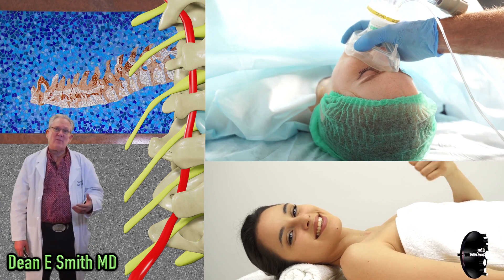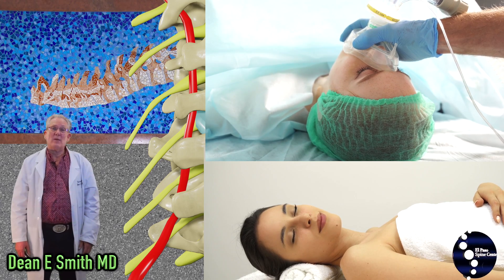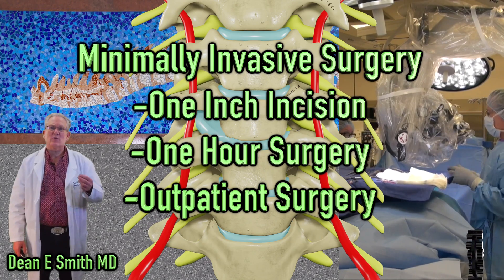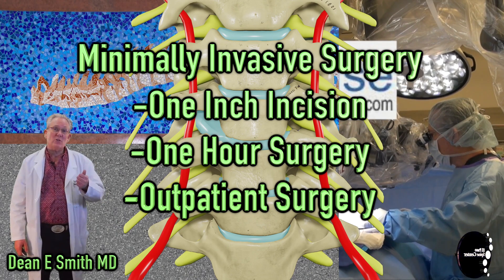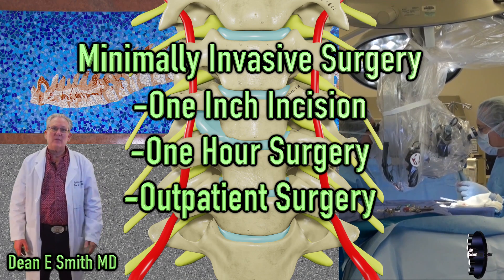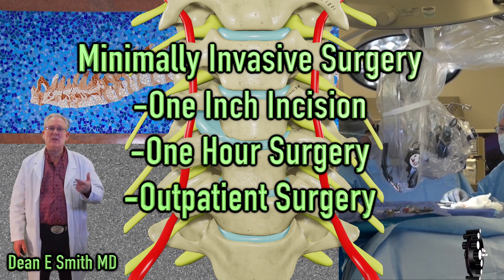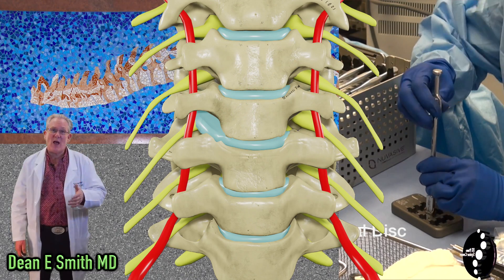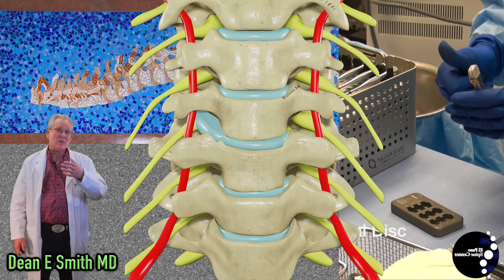In the OR, after the induction of general anesthesia, you will be placed on the surgical table in the supine position, which is on your back. An artificial cervical disc replacement surgery is considered a minimally invasive surgery — the incision is less than one inch in length and the surgery is less than one hour. The incision is made in the front of the cervical spine, involving cutting the skin and subcutaneous tissue and then gently sweeping the underlying structures aside.